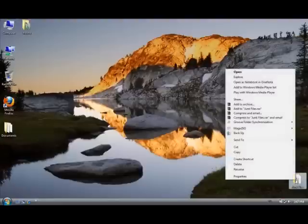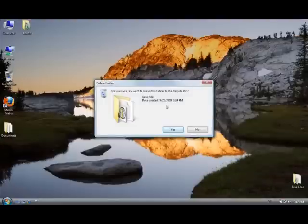So the first step is to delete the file. I go to delete and it asks me if I'm sure I want to move that folder to the recycle bin, which is the first step where it's going to go. So I click yes.